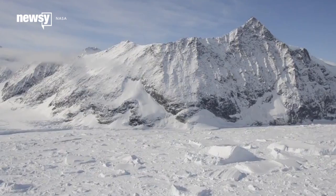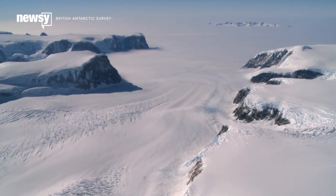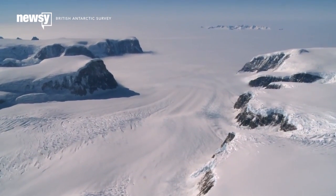We have this rare opportunity of this ice shelf destabilizing and eventually collapsing in front of our eyes. And that will give us incredibly valuable lessons that we could use to understand what might be happening elsewhere. That's kind of outweighed by the bad news, though, as the British Antarctic Survey reports Larson C, just to the south of Larson B, is also thinning. For Newsy, I'm Sebastián Martínez.